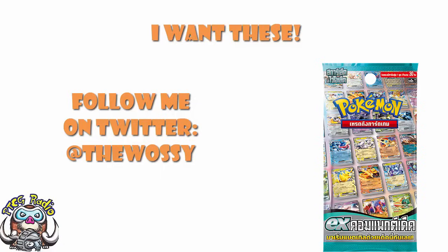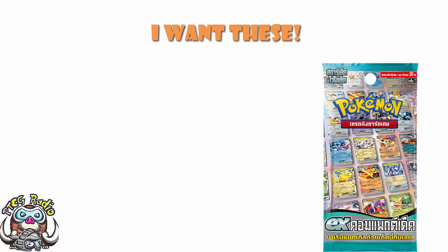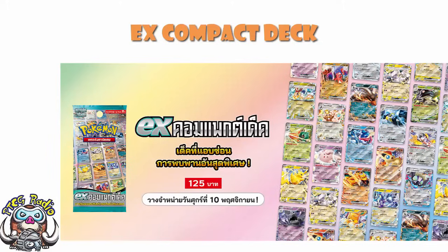Today, we need to take a look at something that's happening over in Thailand, which looks awesome. You should be very jealous of this. This is genuinely phenomenal. What we've got is the EX Compact Deck. Basically, what we've got is a bunch of 30-card decks that come in each of 10 types. Yes, including Dragon.